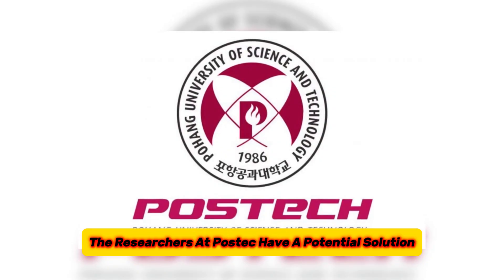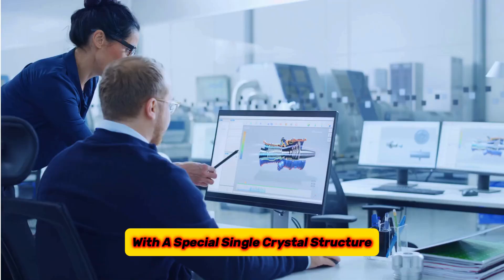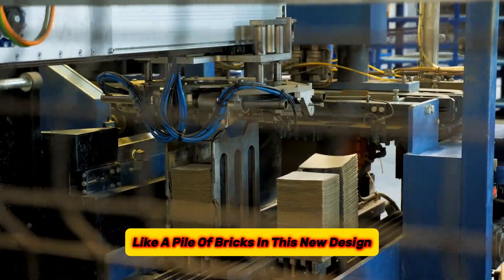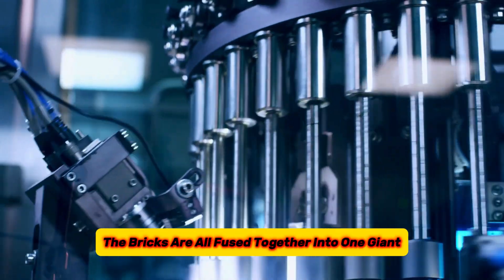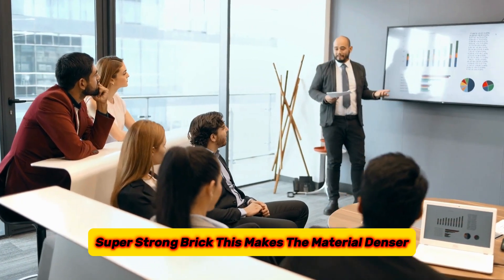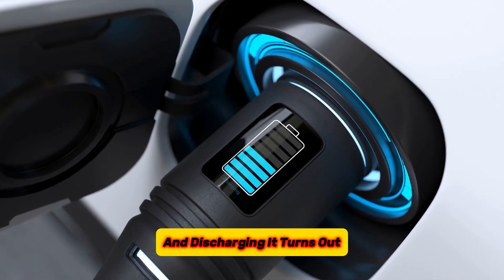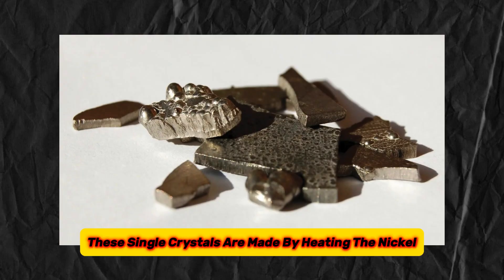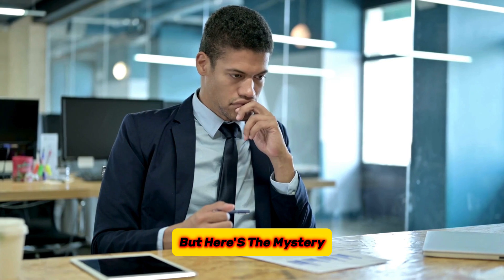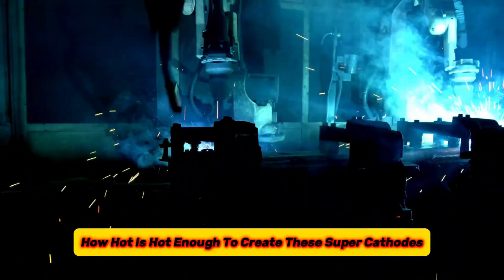The researchers at POSTECH have a potential solution. They're developing a new type of battery material with a special single crystal structure. Imagine a regular battery material like a pile of bricks — in this new design, the bricks are all fused together into one giant super-strong brick. This makes the material denser, harder to break, and more resistant to damage from charging and discharging. It turns out these single crystals are made by heating the nickel cathode material to very high temperatures. But scientists haven't quite figured out exactly how hot is hot enough to create these super-cathodes.